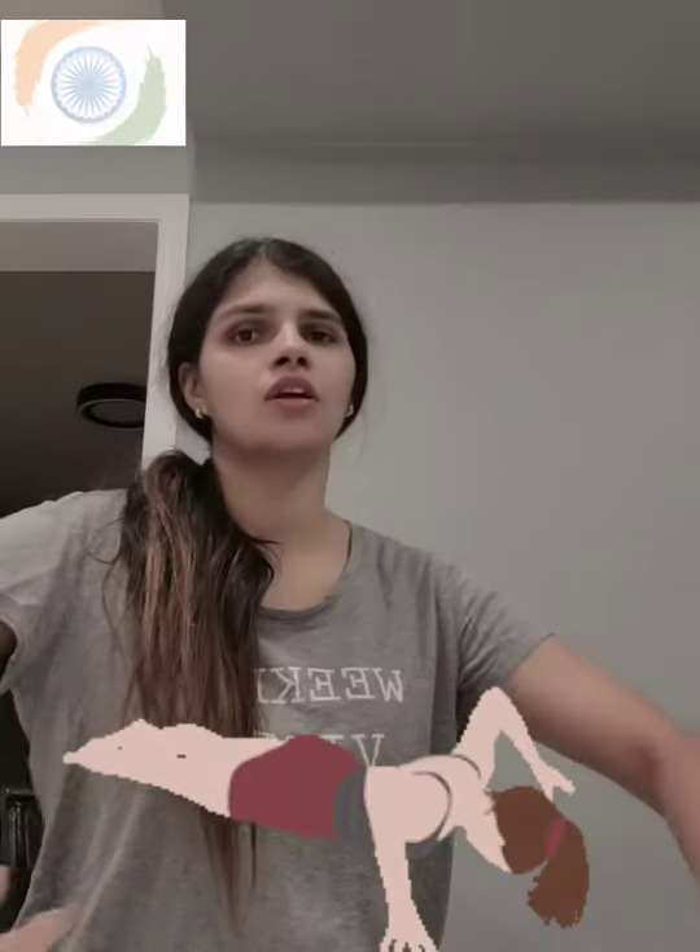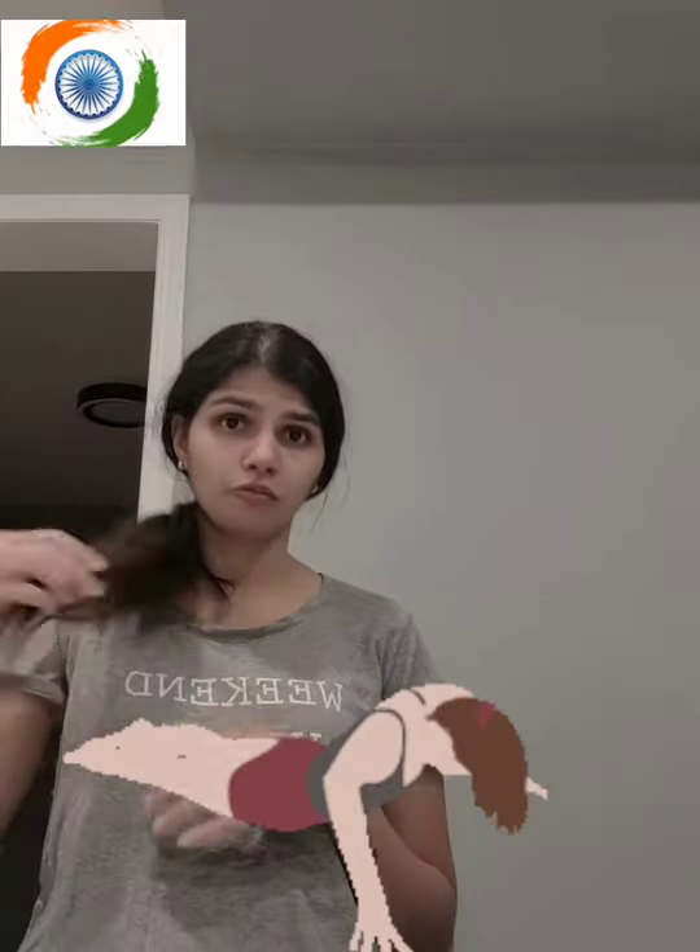Do not push yourself or overdo anything — I don't want you to worsen your situation. The cobra pose is another option: lie on your stomach, lift your head up, and support yourself with your hands. It also relaxes your body. Please only do it if your body allows, as back pains vary — upper back, lower back — and pain levels differ.